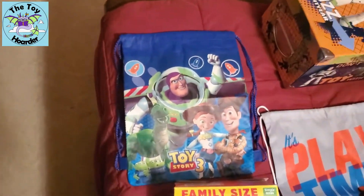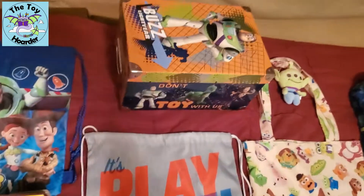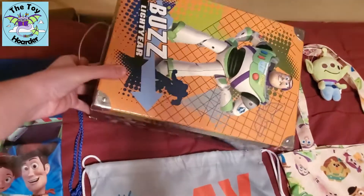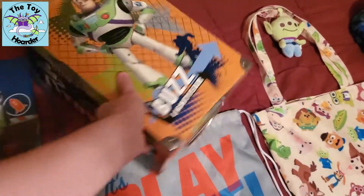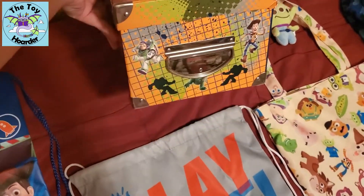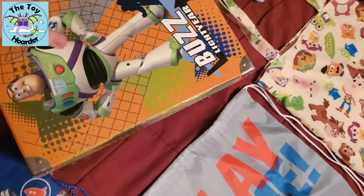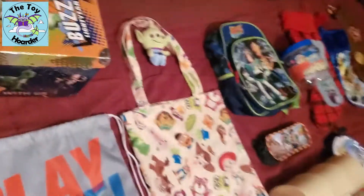I've taken everything out of all of these storage containers for now, so you can imagine my room is quite the mess. I do have this cool box — it does have handles on the side. It says 'Don't Toy With Us' and it's got Buzz Lightyear on one side, then more of the gang on the other side, same 'Don't Toy With Us' message. There's nothing in it right this second because I emptied all of this for this video.